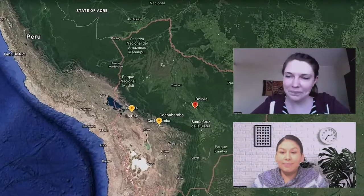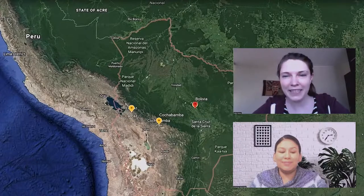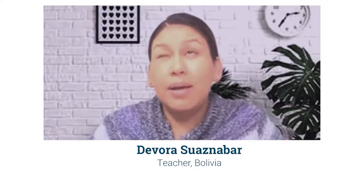Today we're here with my friend Debra, who is a teacher here in Bolivia. We actually met — she was in the very first course that I taught at the Baptist Theological Seminary here in Cochabamba. She was one of my students, but she's also been teaching for quite a while. So Debra, why don't you tell us a little bit about yourself, what you teach, how long you've been teaching? I'm from Bolivia, I was born and raised here in Cochabamba. I think I've been working with children for 16 years now, but as a teacher, six years.